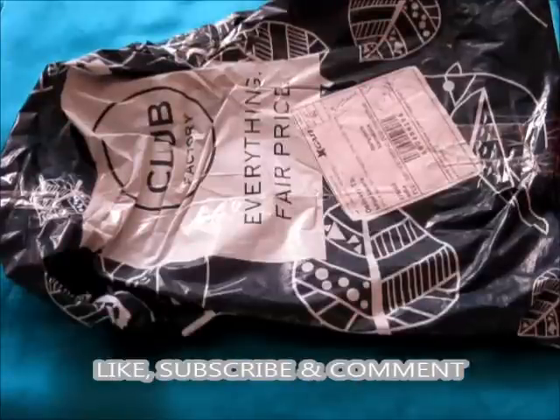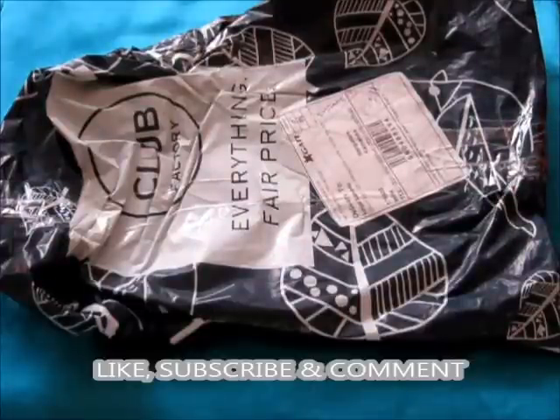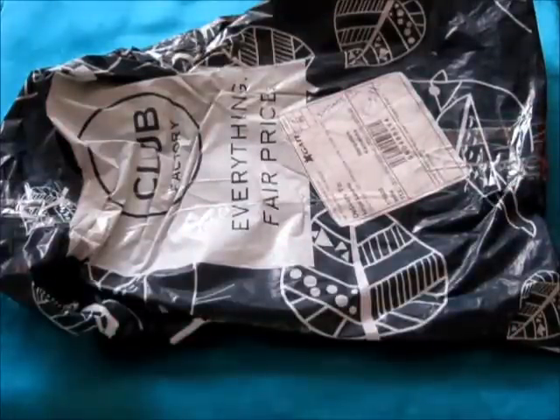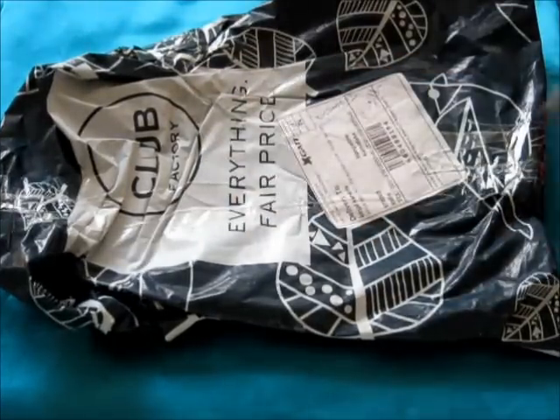Hey guys, welcome to my channel. This is the second part of my Club Factory haul. I didn't want to lengthen the first part too long, so I've made it two parts. We'll be continuing with the remaining products which I bought from Club Factory, and I have got a coupon code for you guys.